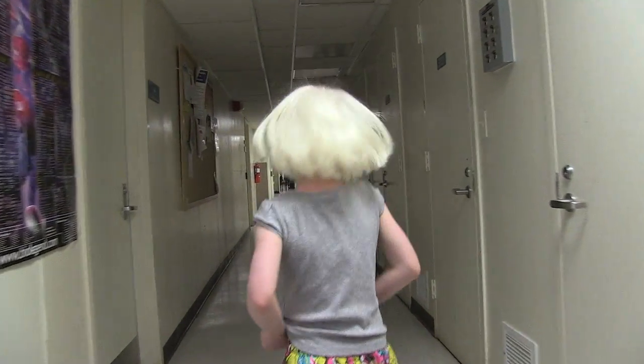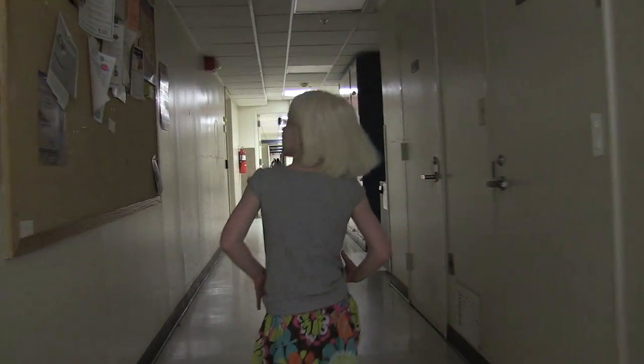I'm seven years old and my name is Lotus Gats. Lotus has a condition called oculocutaneous albinism. This is a genetic condition where there is reduced melanin pigment in the hair, the skin, and the eyes.